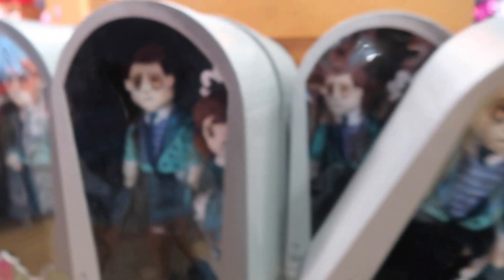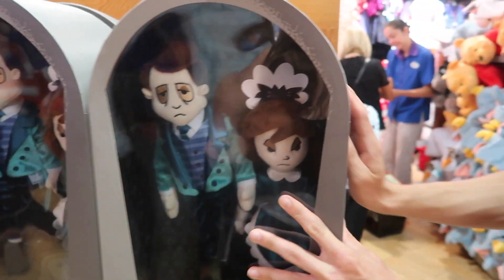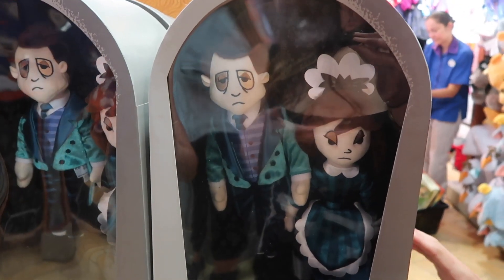These are pass holder exclusive items. I'm not sure what the guys are supposed to be — I guess they're just supposed to be the people who work at the Haunted Mansion, because I don't think they're any specific characters.